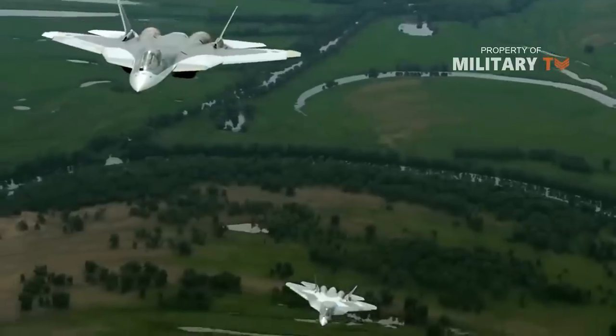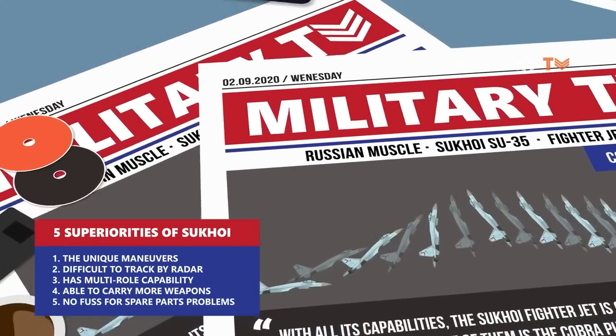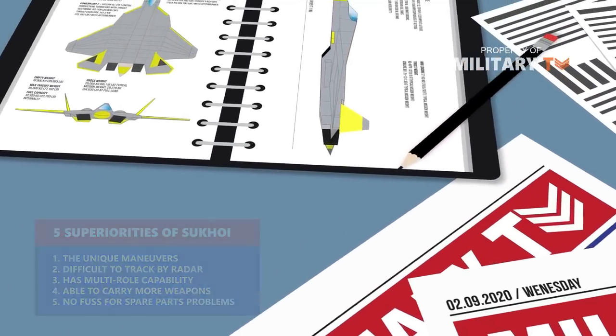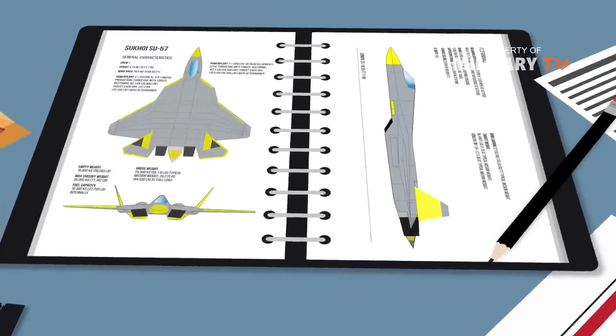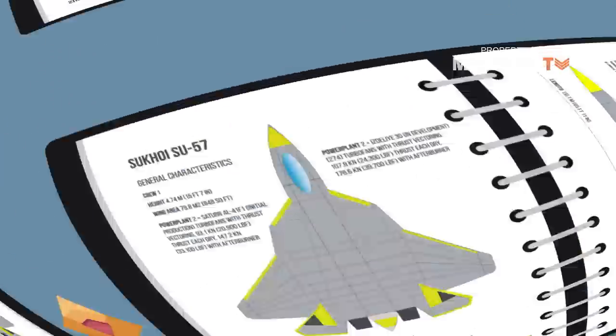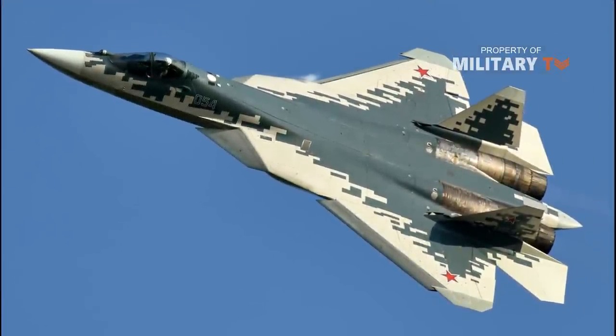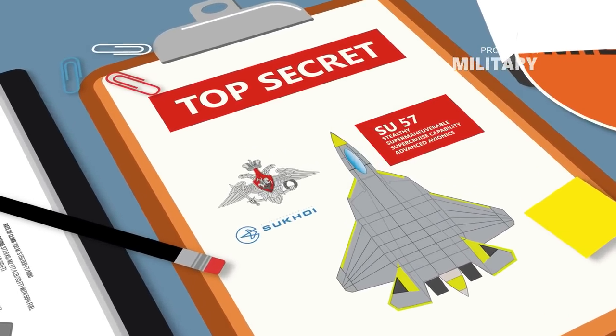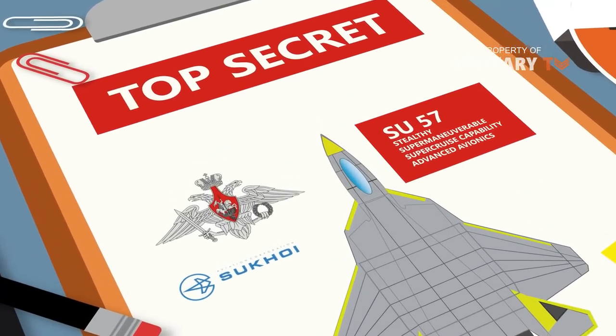Although most information is classified, sources within the Sukhoi company and defense ministry have openly stated that the aircraft is to be stealthy, supermaneuverable, have supercruise capability, incorporates substantial amounts of composite materials, and possesses advanced avionics such as active phased array radar and sensor fusion.